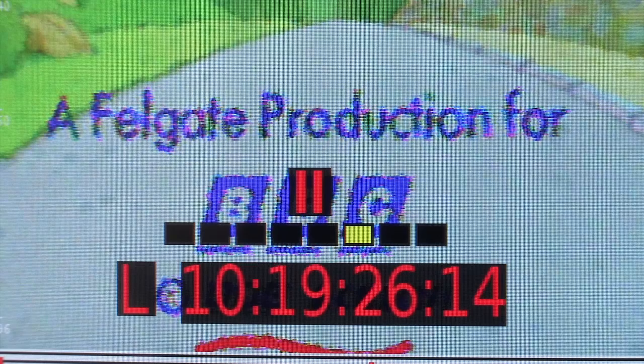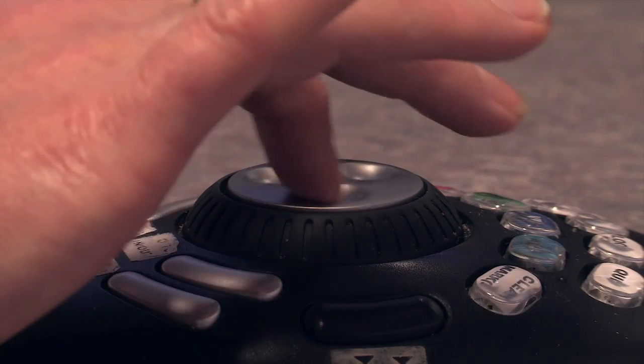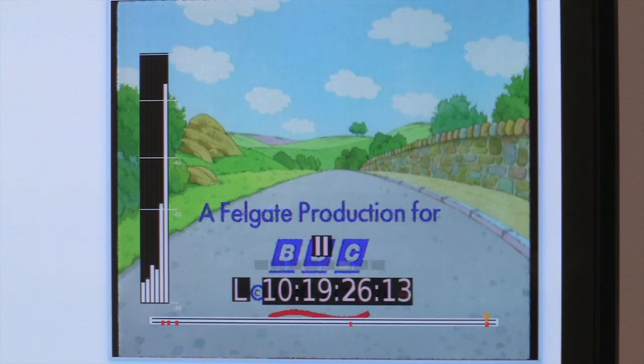This is an example of some of the faults that we check for. These colour dots on the screen are caused by tape damage. Under these circumstances, either we could perhaps cut in closing titles from another Play Days programme, or we could seek an alternative tape and re-ingest that.